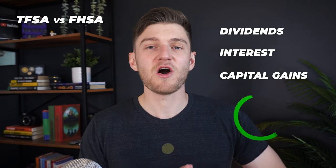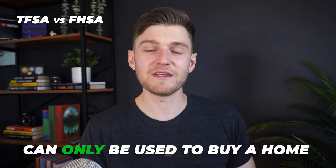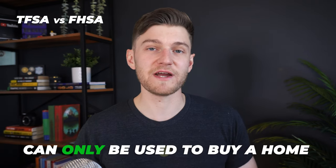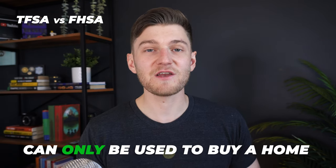Like the TFSA, the maximum contribution of $40,000 for the FHSA — $8,000 per year — will compound and grow completely tax-free. So any dividend income, interest income, and capital gains are all tax-free. However, unlike the TFSA, the savings must be devoted to the purchase of your first home exclusively. Withdrawals not related to buying a home will not meet the criteria of a qualifying withdrawal and will be taxed fully.